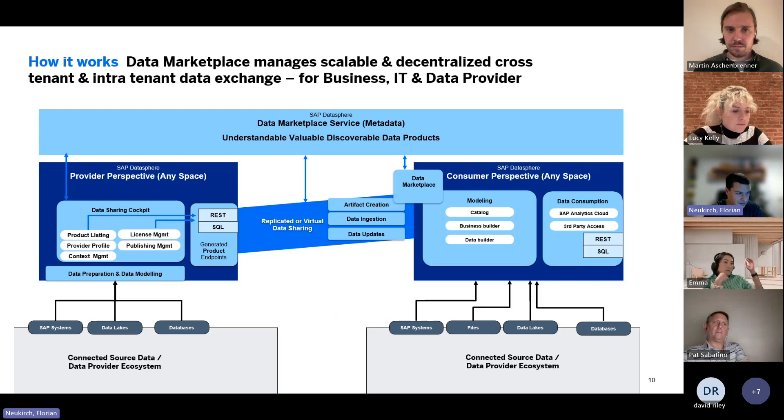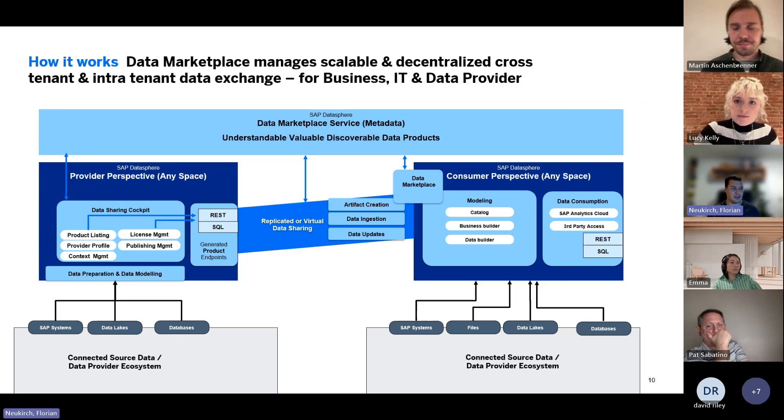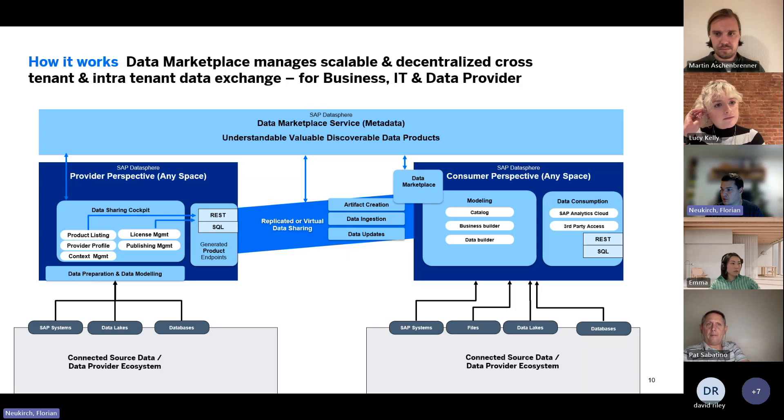How does it technically work? In a nutshell, as soon as you create a data product, we create a so-called view on our HANA, which is embedded in every Datasphere tenant. From this HANA, we then share via live connection or replication the data you want to share with another tenant — this is fully automated. You basically don't have to care for anything. The processes are as easy as you can imagine without any need to write code.